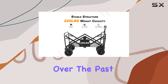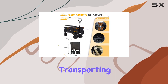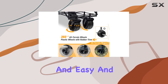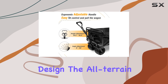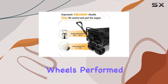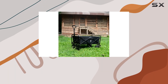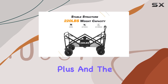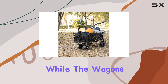Now let's talk about real-world performance. Over the past few weeks, I've used this wagon in a variety of settings, from hauling groceries to transporting gear for a picnic in the park. The setup is indeed quick and easy, and the wagon feels surprisingly sturdy despite its lightweight design. The all-terrain wheels performed admirably, navigating grass, pavement, and even some light gravel with ease.